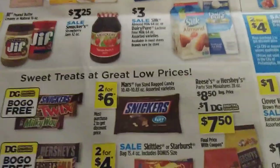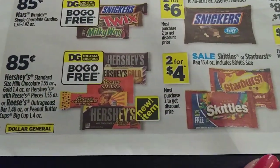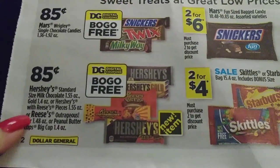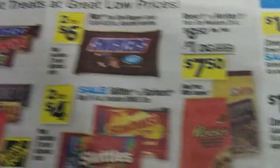My Dollar General — I love it, it's so nice and clean and organized. Look at that BOGO free! If you haven't used your Hershey's Gold coupon and it's still there, which I haven't used mine, I'm going to get this for about $0.42.